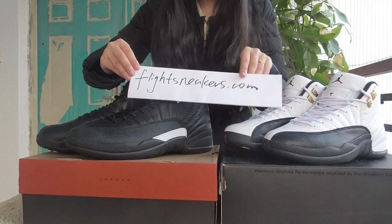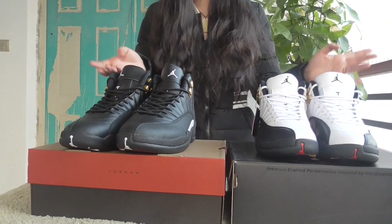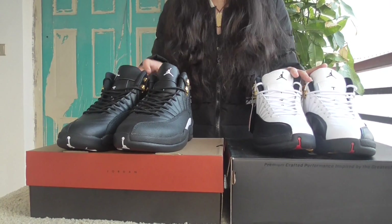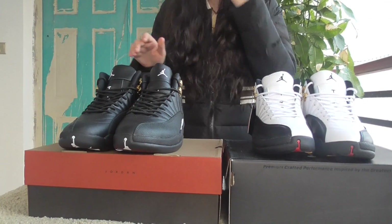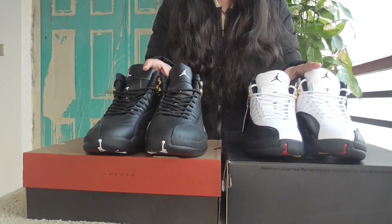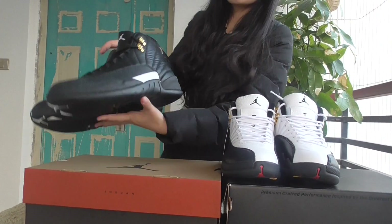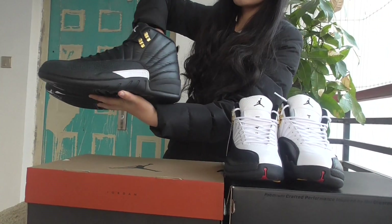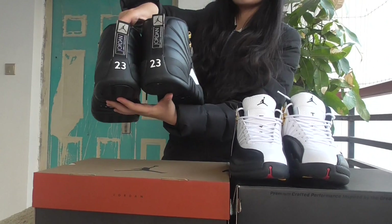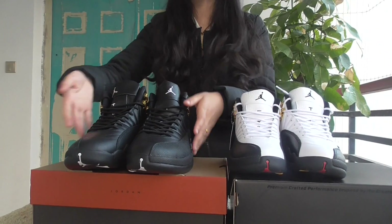Hello guys, this is Kelly from flysneakers.com. Today I will introduce the Air Jordan 12. The Jordan 12 is very hot right now, and the colorways include French blue, the master, the taxi, and the dynamic cherry — all very hot. So today I will tell you that I checked the details for these pairs.